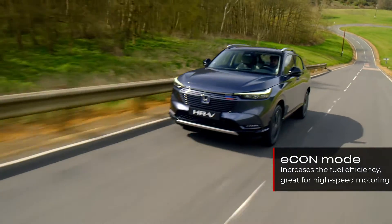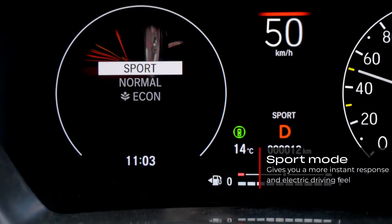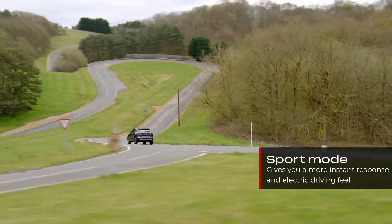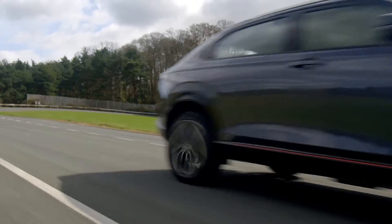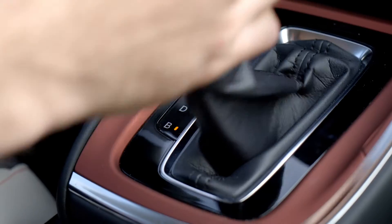There's also sport mode that gives you a more instant response and electric driving feel. The level of energy regeneration and the strength of the deceleration effect can be adjusted when drive mode B is selected.